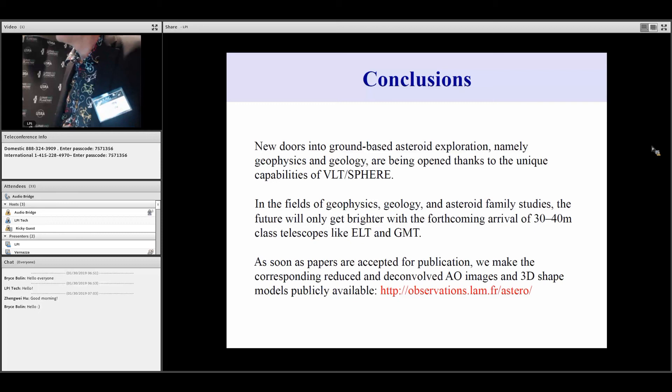As soon as papers get accepted, we post the data — reduced and deconvolved — on the link highlighted in red. Thank you very much.